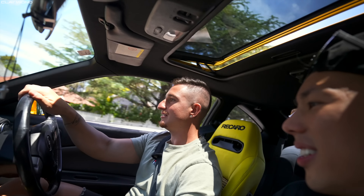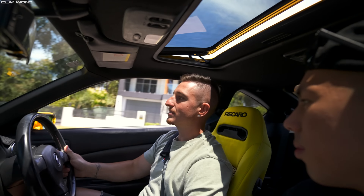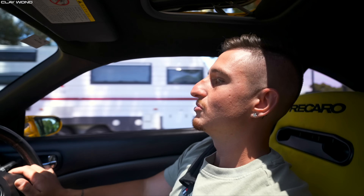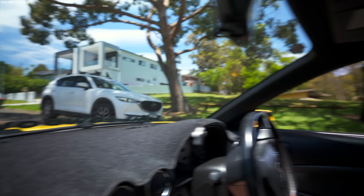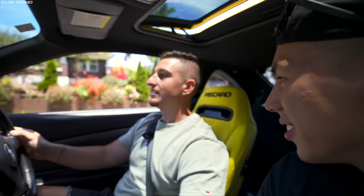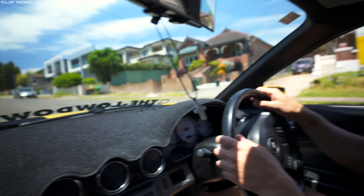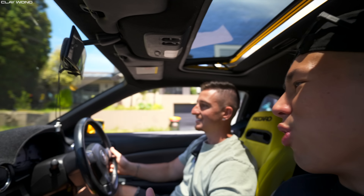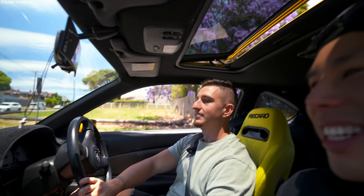Do you have any more plans for the car? Looks-wise, not really. I'd like to put an exhaust on it and maybe a bit more boost, front mount — but I'm not too sure, haven't planned it out. Here comes a speed hump — first test. You go on angles, and the front lips sometimes, but it's not too bad. The lowest point is probably around 50mm.